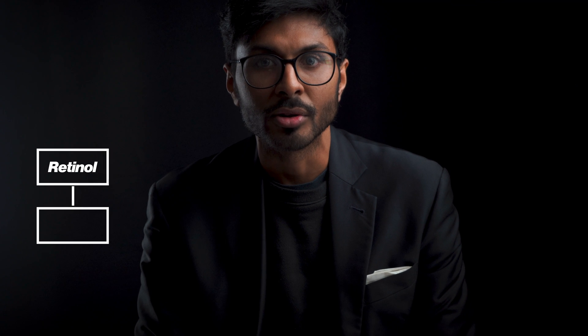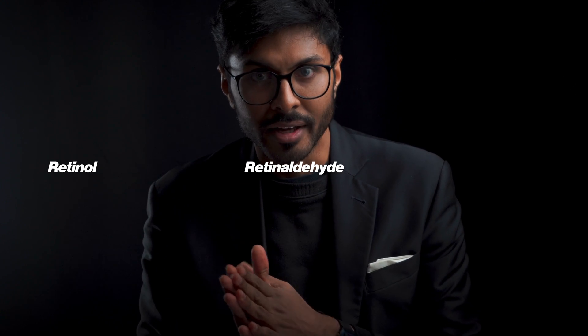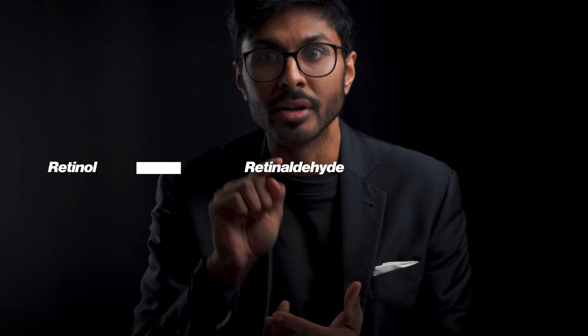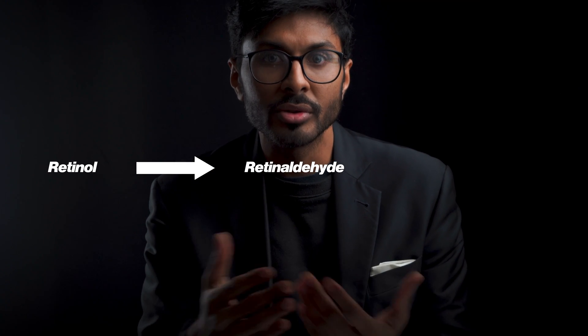Without being too technical, there are different forms of vitamin A and they're used in the body in different ways. Retinol can bind to something called SRBP — serum retinol binding protein — which allows vitamin A to be transported in the bloodstream. Retinaldehyde, on the other hand, is something that retinol is converted into once the vitamin A gets closer to its end destination, using things like alcohol dehydrogenase enzymes.